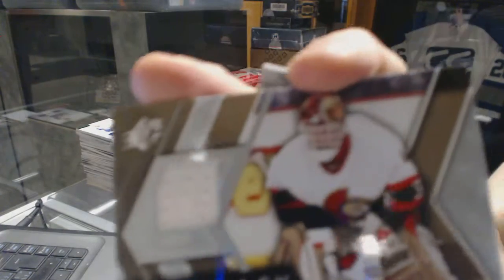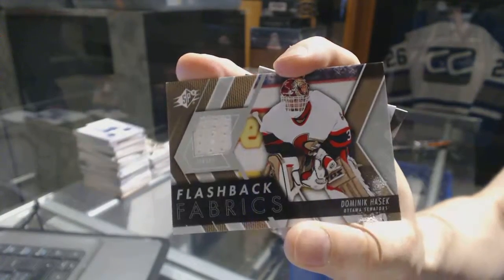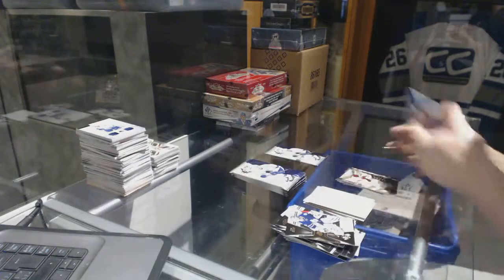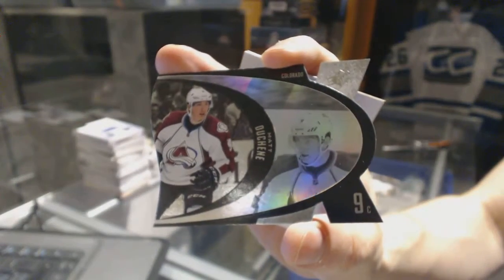We've got a flashback fabrics for the Ottawa Senators, Dominic Hasek. Retro die cut for the Colorado Avalanche, Matt Duchesne.